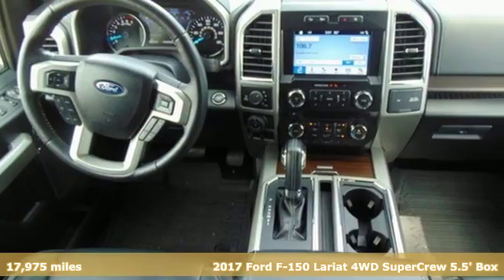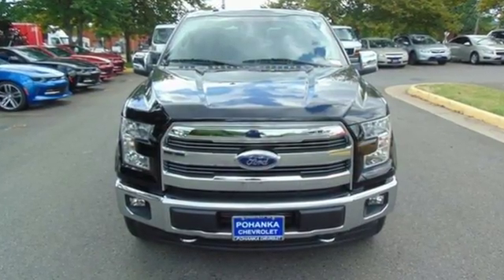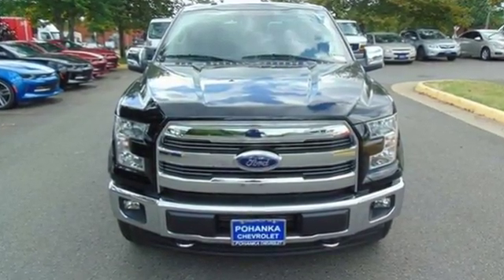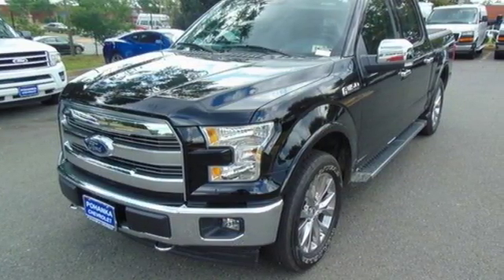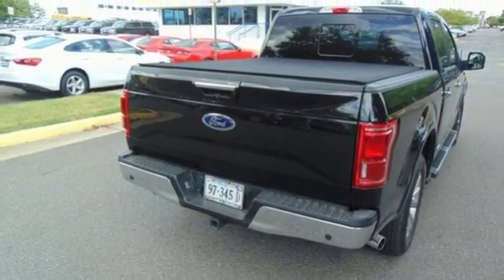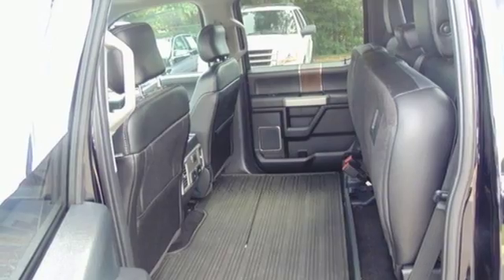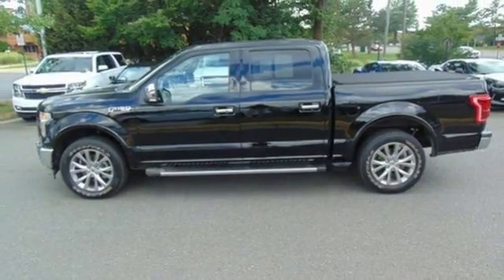And it comes with all the amenities you need: automatic transmission, electronic shift on the fly, engine auto stop-start feature, active grille shutters, Bluetooth wireless audio streaming, Wi-Fi hotspot, front heated and ventilated leather split bench seats, aluminum wheels, gas pressurized shocks, auto dimming rear view mirror, and power heated mirrors.